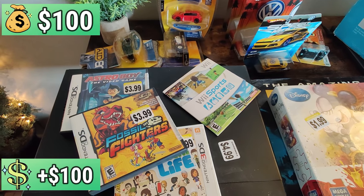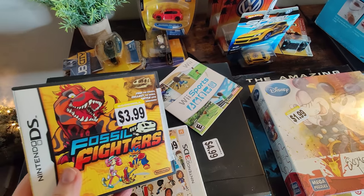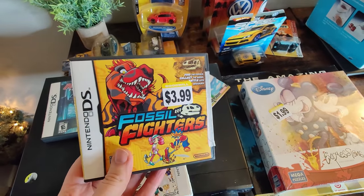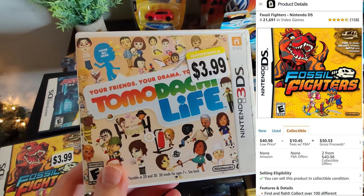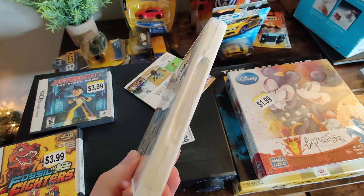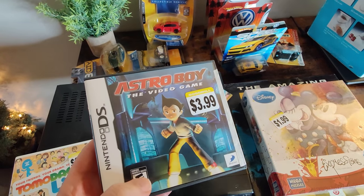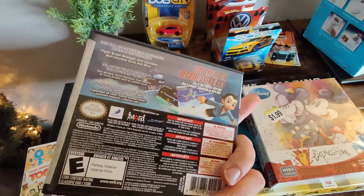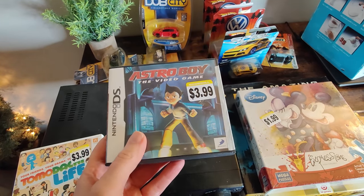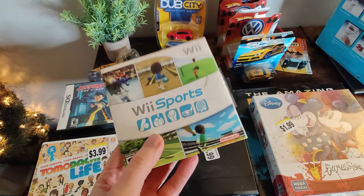Had a good day with video games — we picked up some Nintendo DS games. I was definitely the first one to go through these since good games get picked really fast at thrift stores. We got Fossil Fighters, selling on Amazon for about $40 used. Also Tomodachi Life for Nintendo 3DS, selling for about $40 used on Amazon — complete and in mint condition inside. We opened them before buying because we don't want any dirty surprises. I also picked up Astro Boy for $3.99 — not worth a lot, but it's a more unique DS game, not shovelware. And we picked up a Wii Sports — I'll probably sell that on Amazon for about $30.